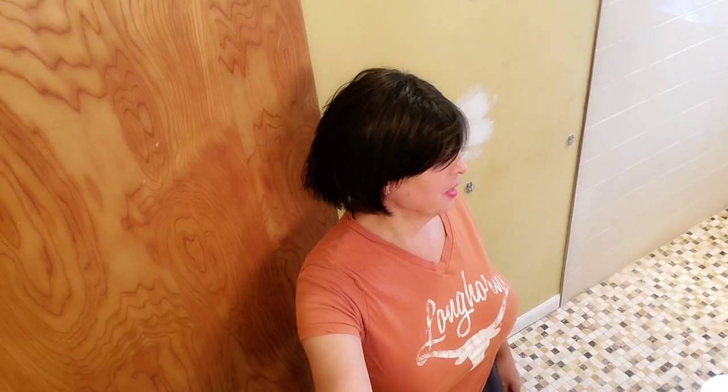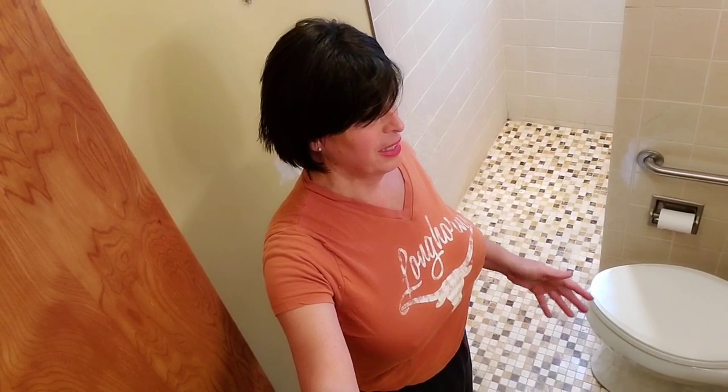Good morning everybody, welcome to the bathroom rejuvenation project. If you saw the intro the other day, you will have seen what I went through to make a barrier-free shower for Missy Jett — taking what was really a funky bathroom with rotted floors and beams underneath and turning it into something pretty doggone nice.